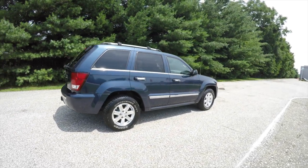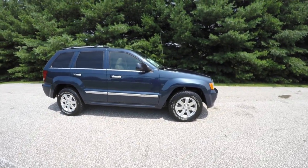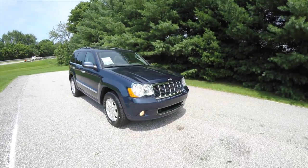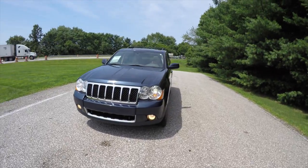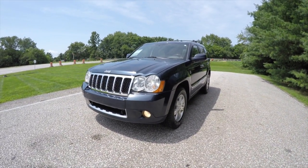This concludes our quick walk around look at this very nice and very well-equipped 2009 Jeep Grand Cherokee Overland. If you have any questions or would like to see this vehicle, please contact our showroom and one of our friendly sales staff will be happy to answer any questions you may have. Thanks for watching!